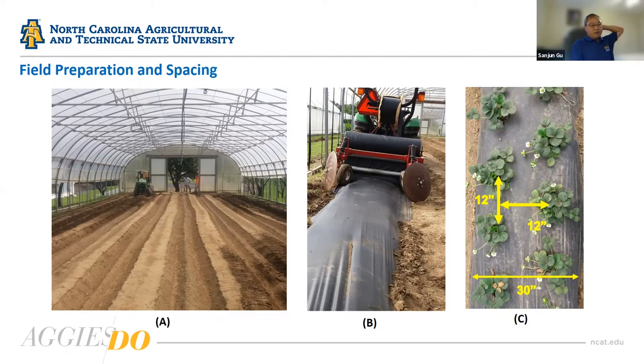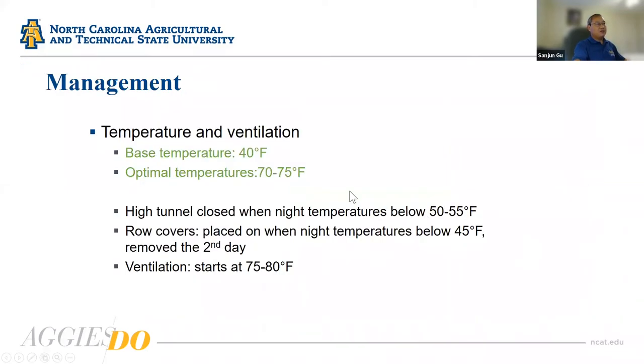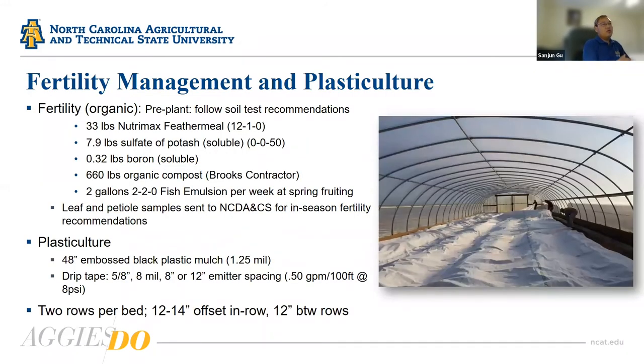In a 30-foot-wide high tunnel, we were able to make eight beds — at minimum six or seven — using a plastic culture system. For temperature management, our high tunnels are automated: we close vents when temperatures drop below 50–55°F and place row covers at night. We start ventilating at 75–80°F. Keep in mind the base temperature for strawberry growth is about 40°F, and the optimal growing and production temperature is 70–75°F. We also used an organic fertility management system with the plastic culture system.